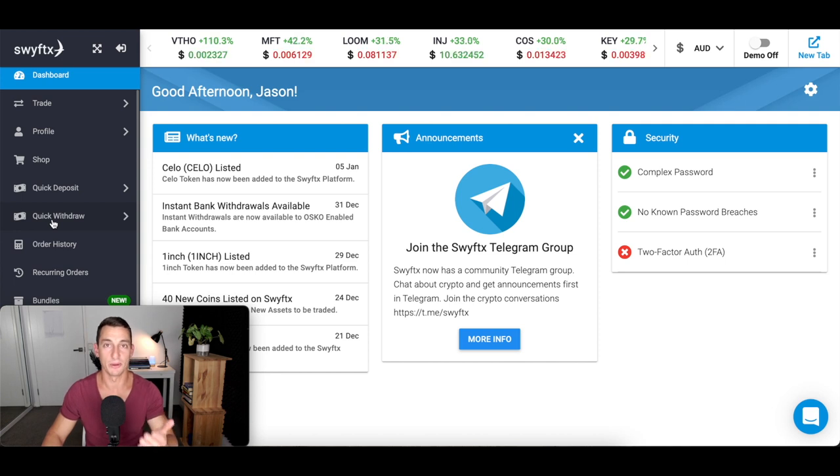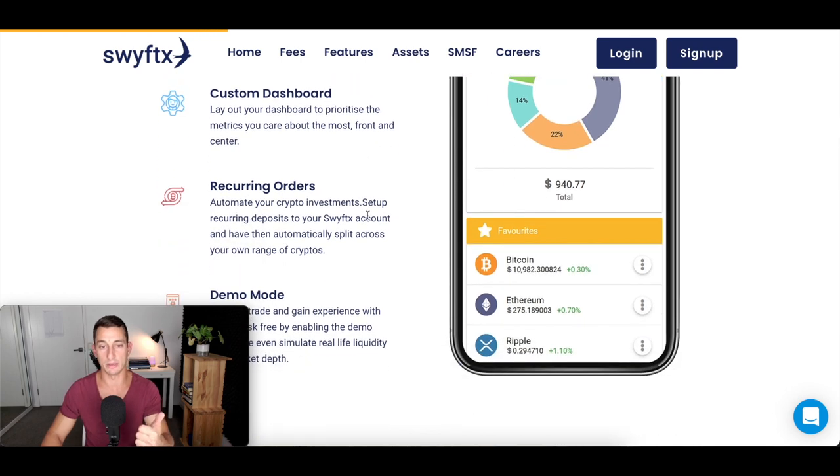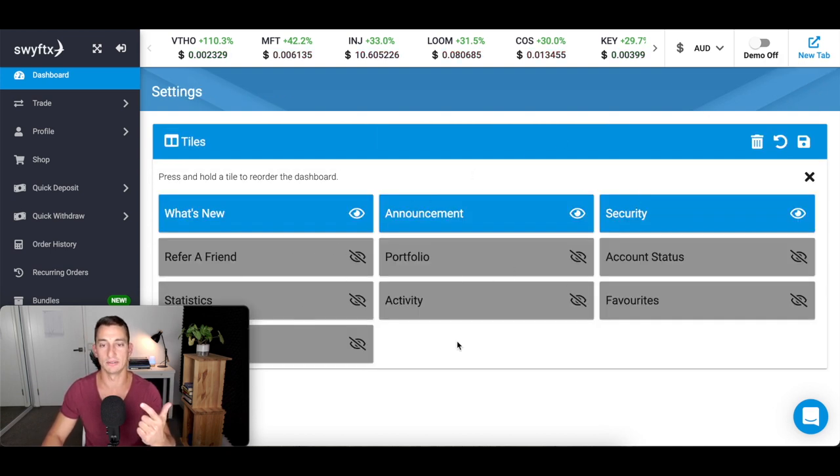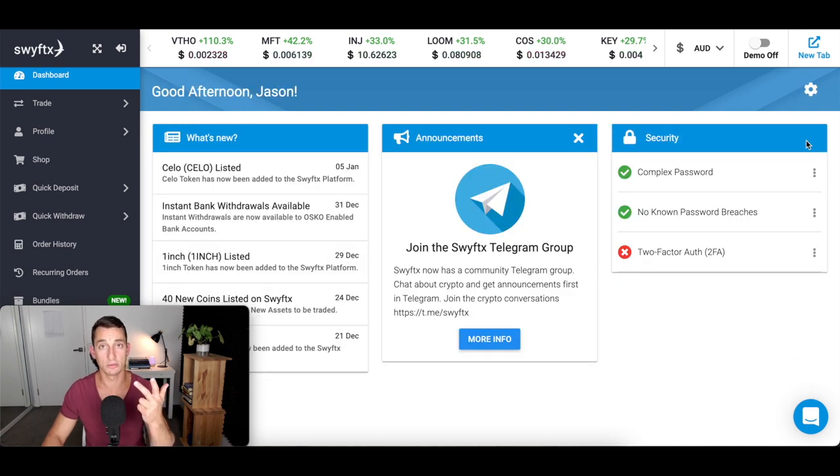That wraps up how to buy Bitcoin the fastest way in Australia with SwiftX, including how to withdraw to an external wallet. A few cool features to briefly mention: they have a mobile app so you can do everything on the go with the same dashboard features. The dashboard is customizable using the cog in the top right corner. There's also a portfolio view to see whatever cryptos you're holding on the exchange. They have low fees and instant withdrawals to your bank account. They also have credit card purchases and lifetime referral commissions — if you want to become an affiliate of SwiftX, use the link below.